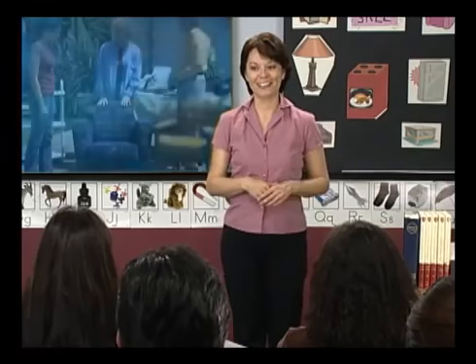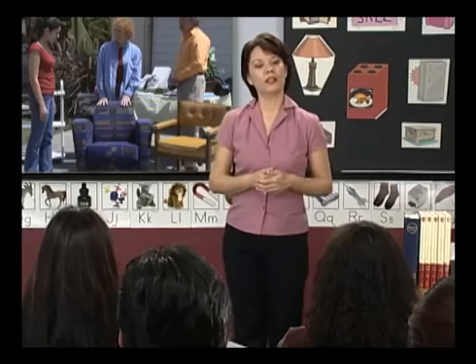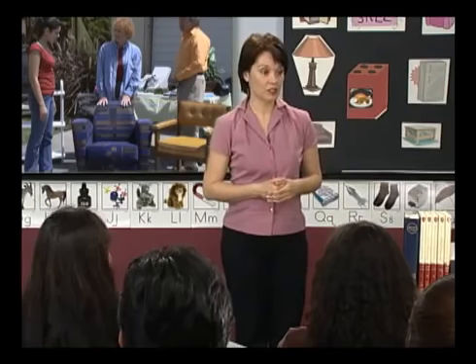Class, how much are the two chairs? Lana — the chairs are $50. Xinjun, is that a reasonable price? Yes, it is. Carmen, how is the blue chair? It's in excellent condition. And Lin, how is the orange chair? It's in bad condition. Good work, everyone.